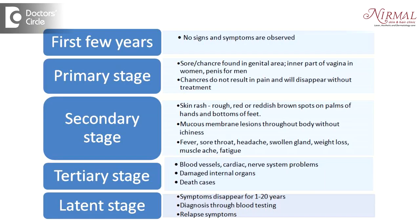Syphilis is called a great imitator. It imitates many various conditions and hence presents with varied clinical manifestations. It can present as a rash, with scaly lesions on the skin, mouth ulcers, or genital ulcers. Not only this, it can also involve various internal organ systems.